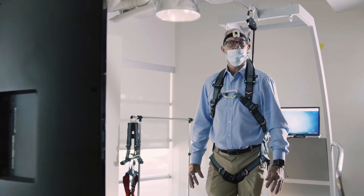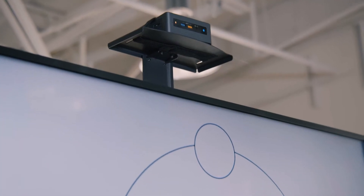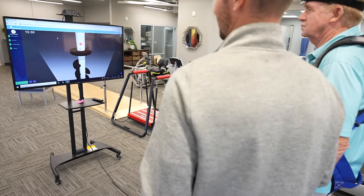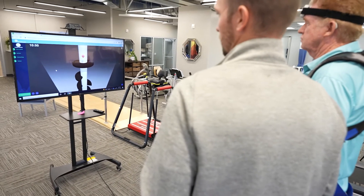When you use some of the virtual reality system you can use ocular motor, we're using head control, so we're working on cervical proprioception, we're working on a whole slew of different systems at once, which is something that's not really easy to do or something you can't really do without a system like this.